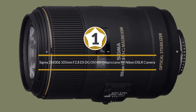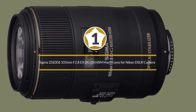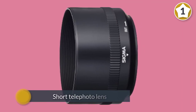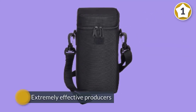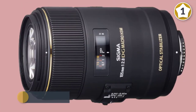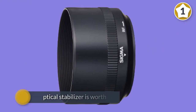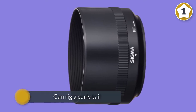Number one, most popular: Sigma 105mm f/2.8 EX DG OS HSM macro lens for Nikon DSLR cameras. This Sigma lens is brilliant for extreme close-ups, delivering full 1.0x magnification at its shortest focus distance. It works equally well as a fast short telephoto lens for shooting anything from portraiture to action sports and wildlife photography.